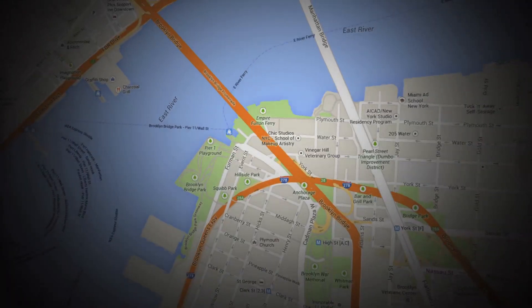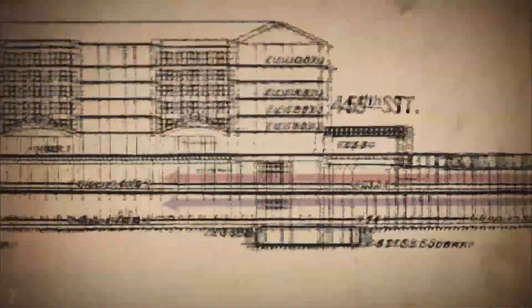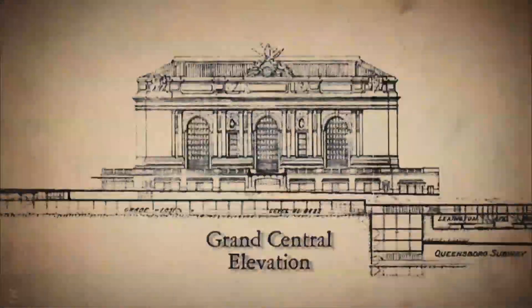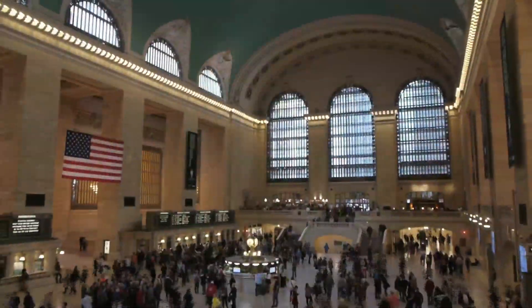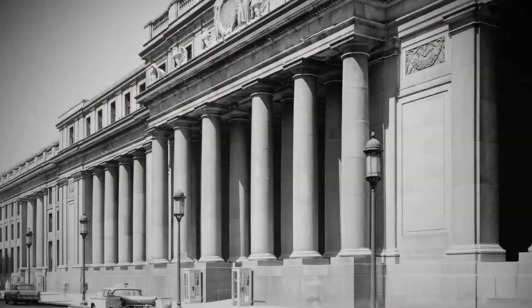Did you know that before 1910, people shuttled on and off Manhattan on ferries? Today, millions of people pour into the city through underground tunnels to Penn Station and Grand Central. And speaking of Penn Station, did you know this used to look like this?